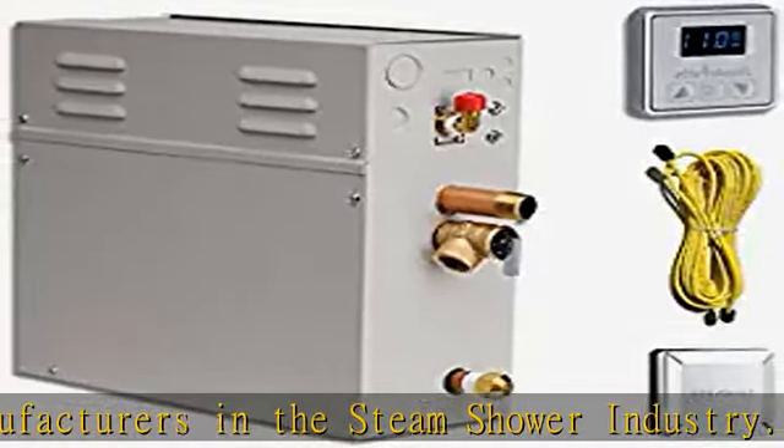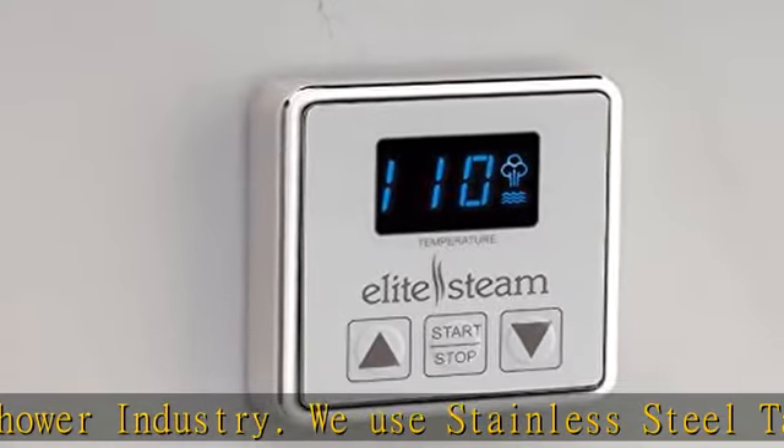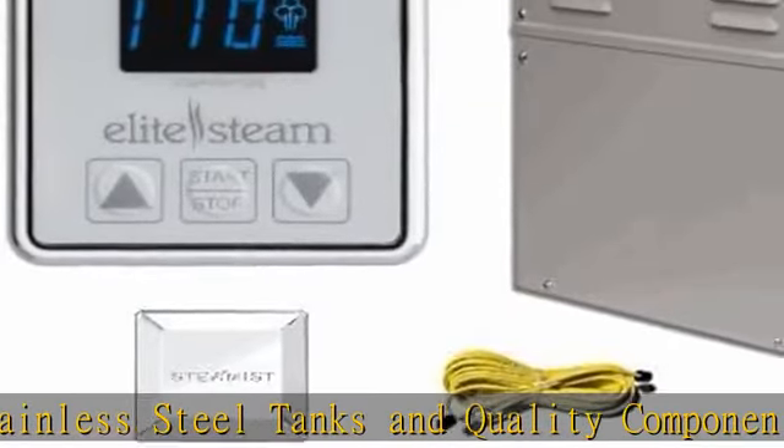We include the steam generator, the inside control in polished chrome, brushed chrome, or polished nickel, the steam head, and the cable.